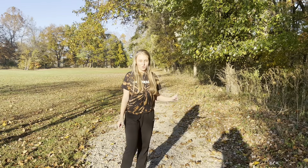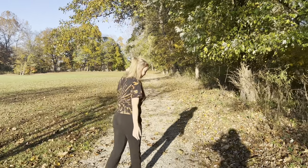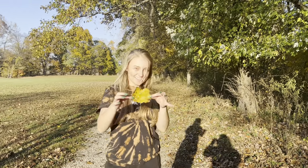The first thing I'm going to try to find today is a yellow leaf, and there's plenty around. So I think I found one. This is my yellow leaf.